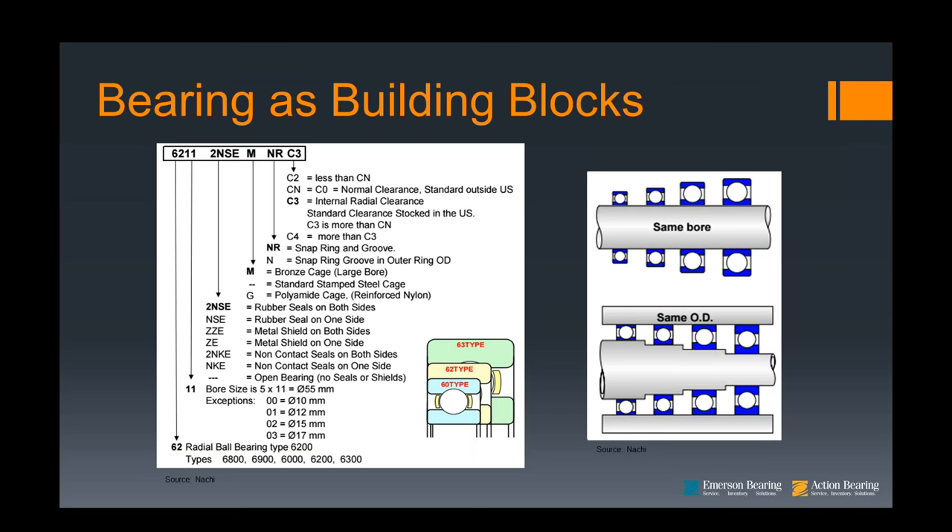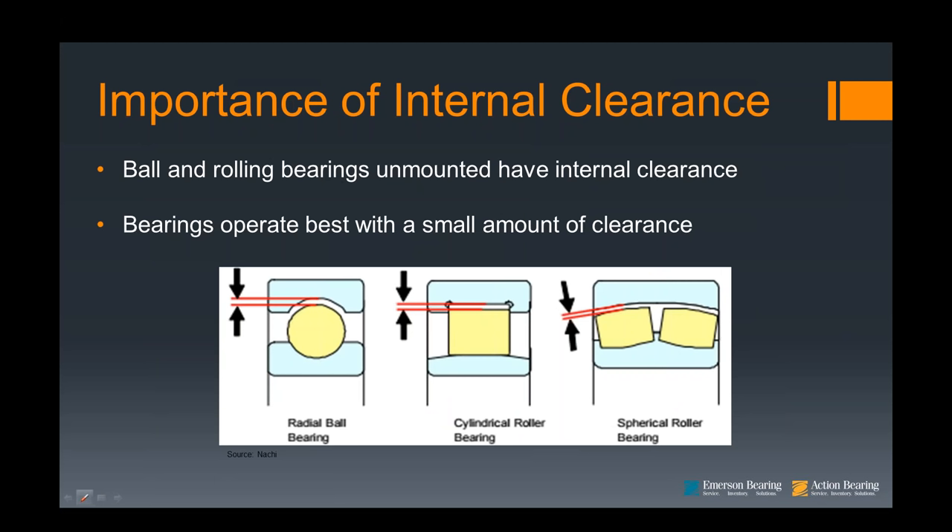Moving on to understanding internal clearance. Internal clearance is critical to a successful bearing operation. Ball and roller bearings, both unmounted and mounted, must have internal clearance. This clearance is an actual air gap. As bearings are mounted and pressed onto shafts, some of this air gap is removed. As bearings operate, the shaft is normally hotter than the housing, causing a thermal imbalance which results in more clearance removal — the metal expands and takes out that clearance.